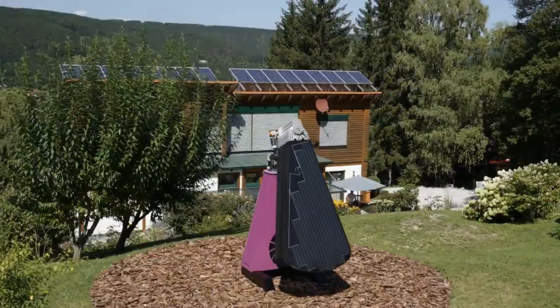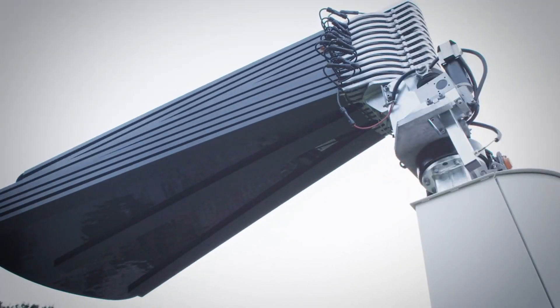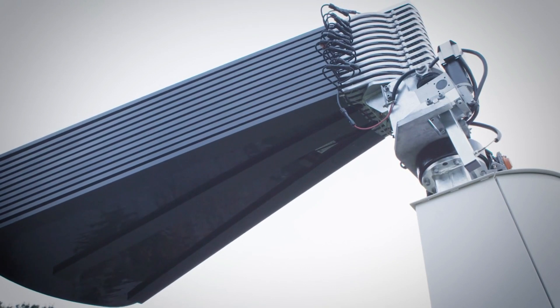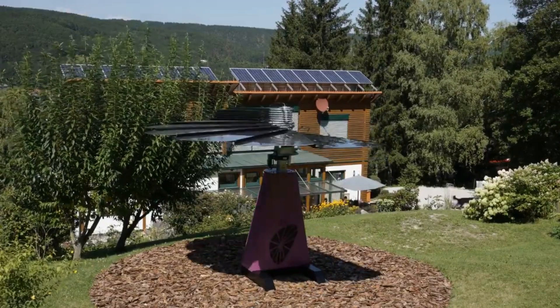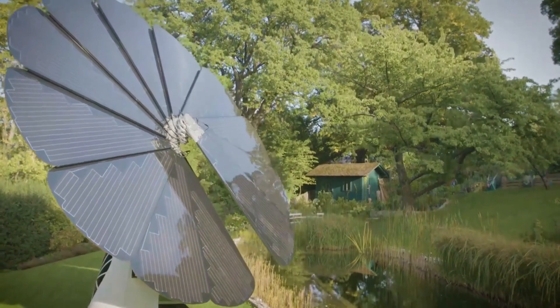The magic happens through its 12 petals, each functioning as a solar panel. What sets it apart is the smart revolving design, efficiently capturing the sun's rays and generating a remarkable 40 percent more electricity compared to stationary counterparts.